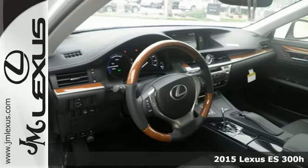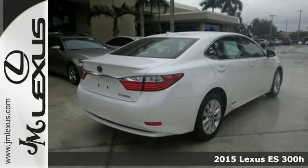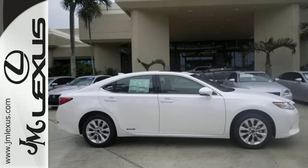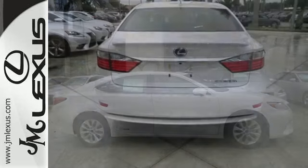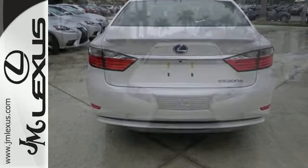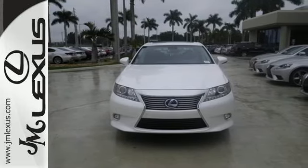It's a 2015 Lexus ES300 Hybrid. This incredible hybrid is a stunning work of engineering technology. It offers captivating styling on the outside and indulgent comfort and amenities on the inside, not to mention the impressive EPA estimated 40 mpg rating.